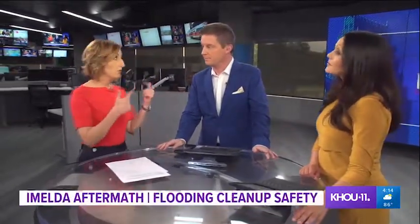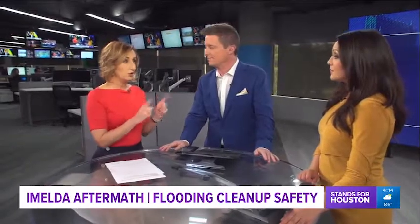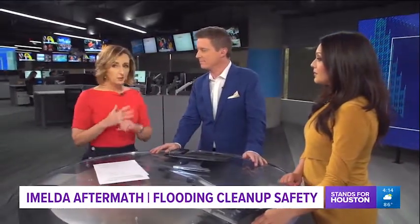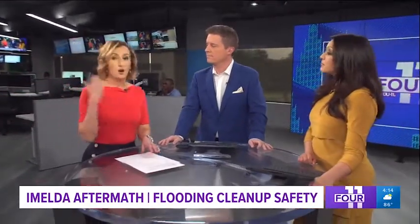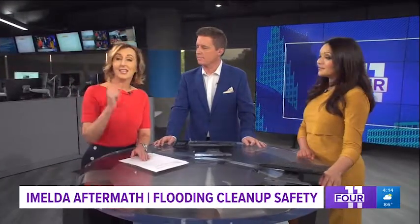For some people that have flooded before, you probably know the answers. But there are so many people around here that flooded for the first time. I can answer that bleach question right off the bat. The Houston Health Department says for every one cup of bleach, you use it with five gallons of water. And odds are if you are cleaning up, you're going to need a lot of that.